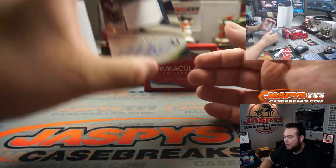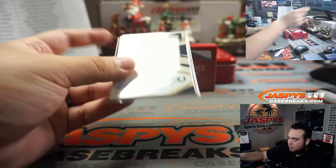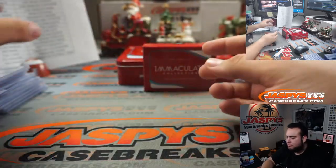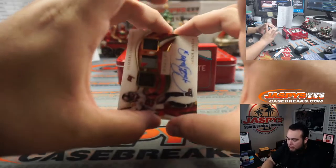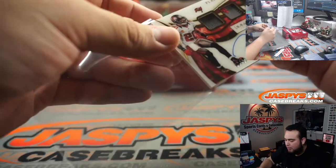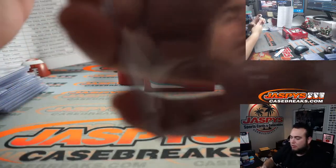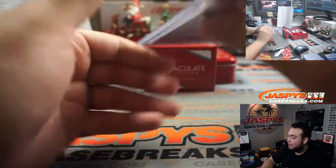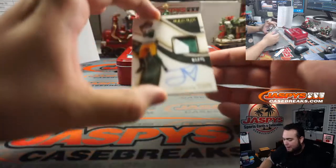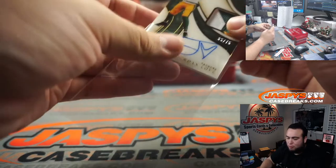We got Marlon Mack — a little jumbo patch and autograph, five out of ten. I feel like the Colts have had themselves a break the whole case. We got ourselves a Ronde Barber, six out of 99 — little player collections triple relic and auto, the patch right down the middle. And the last one is a rookie patch autograph — it is a quarterback, and it's going to the Packers, 65 out of 75 — Jordan Love. Packers is Ryan Harold.